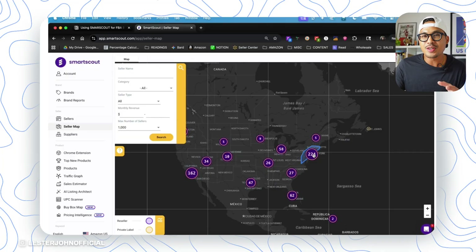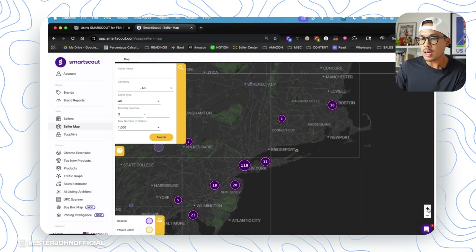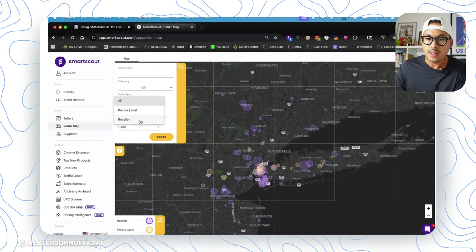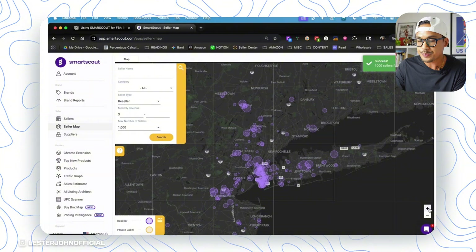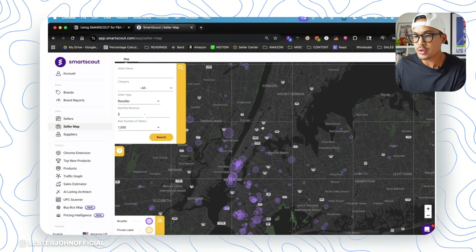Another cool feature — one of my favorites from SmartScout — is their Seller Map. It's visually appealing and you have the data to back it up, but it makes it more fun. This is one of my favorite ways to find different storefronts, inspirations, ideas, or even new brands I had never thought about. Let's zoom in on New York, for example. Down here you have reseller and private label — since most of you are probably going to be reselling name-brand products, stick to reseller and eliminate private label.